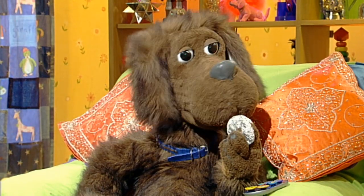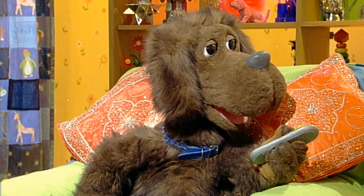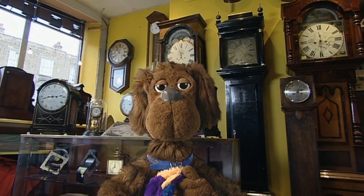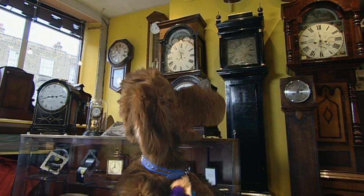Yes, they are rather good, aren't they? Right now then! Today we're going to find out all about clocks! So I hope we don't run out of time! Interesting things, clocks!